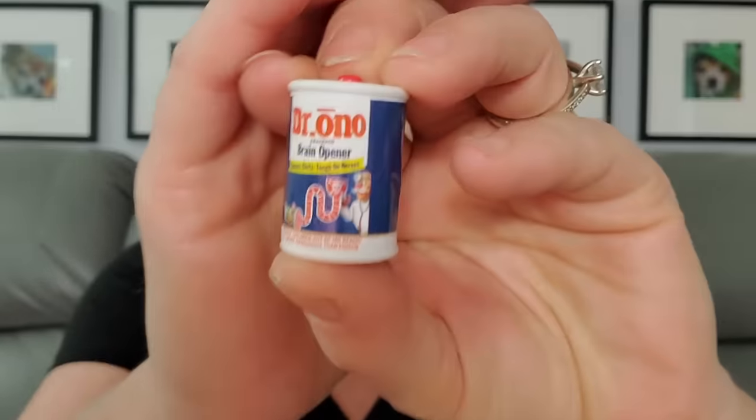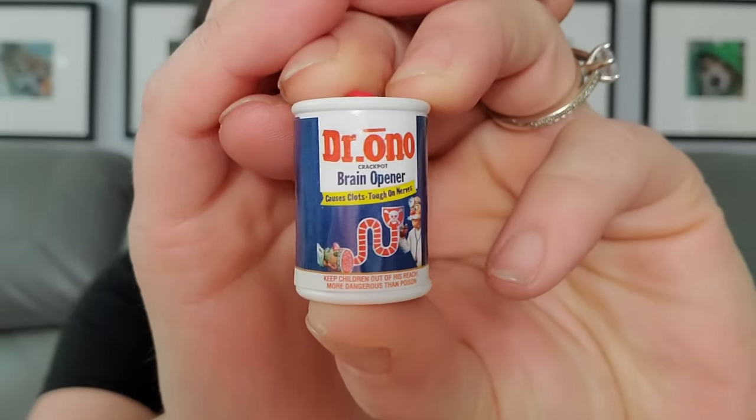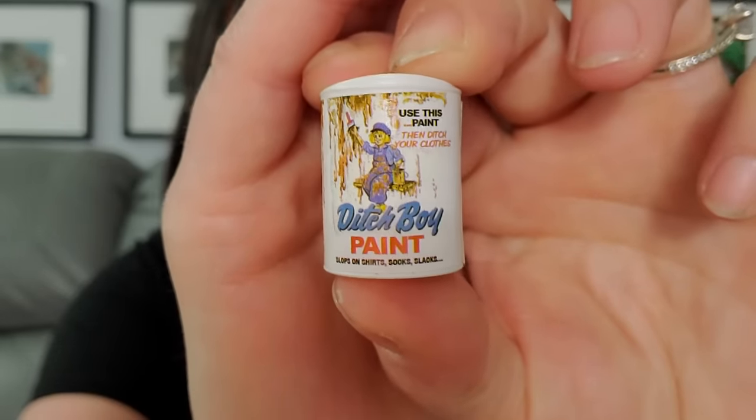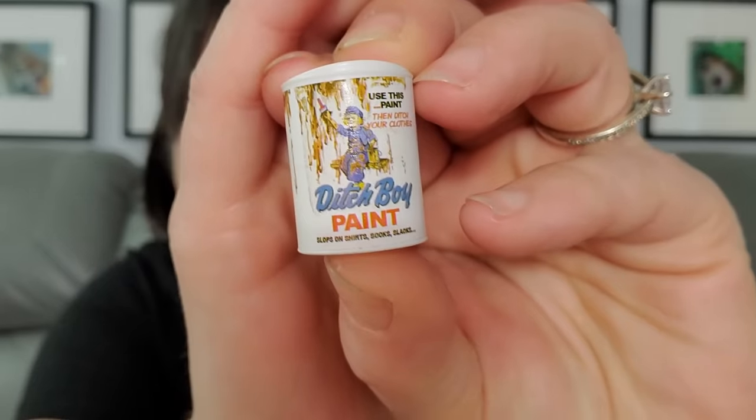They aren't as intricate as mini brands — mini brands have the little nutrition list and all that stuff. These are just made to be funny. This one is Dr. Oh No, which I think is supposed to be like Drano — it's a brain opener! Then this one is Ditch Boy Paint, not Dutch Boy Paint. Dutch Boy Paint's the real thing; this is Ditch Boy. It says 'use the paint, then ditch your clothes.'